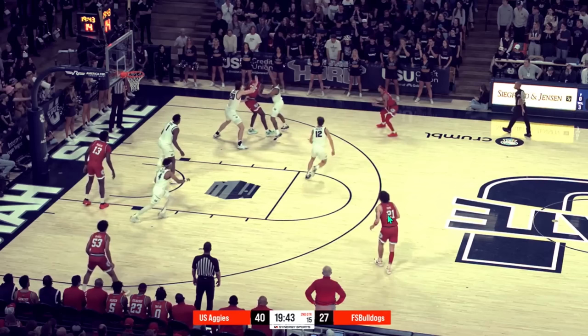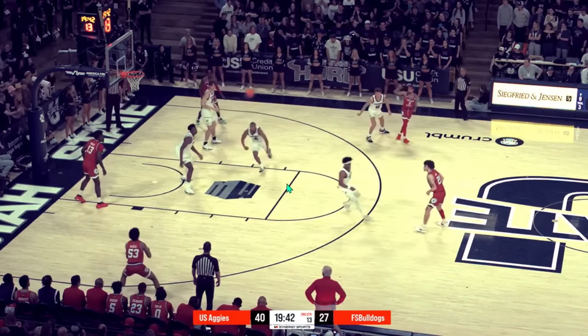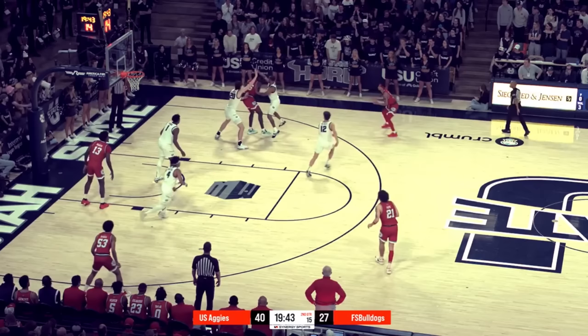Number 12 is guarding his man and rotates over; number 4, the low man, rotates up. As the pass kicks out, whoever doubled has to retreat all the way across court. Quick passing like this can beat it, and that's probably the only way that really can. Even then, Utah State is still going to get a decent contest — they do a great job contesting catch-and-shoot threes. But this is what they'll do if they decide to double Edey.